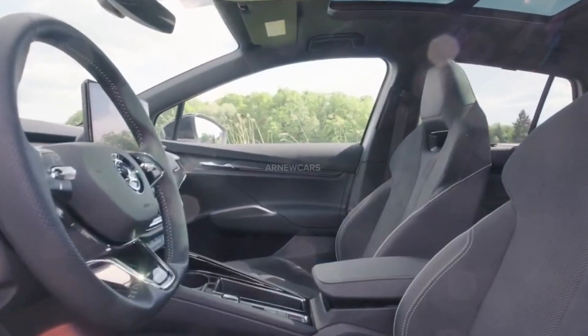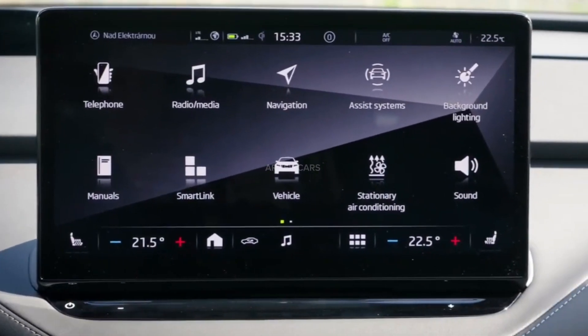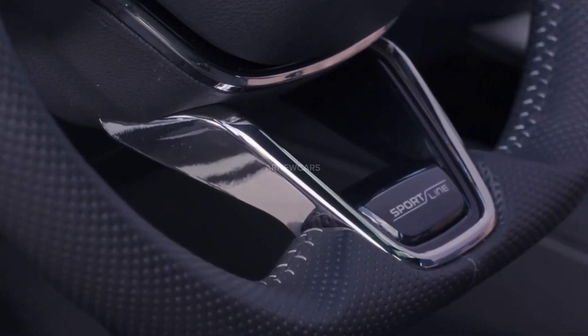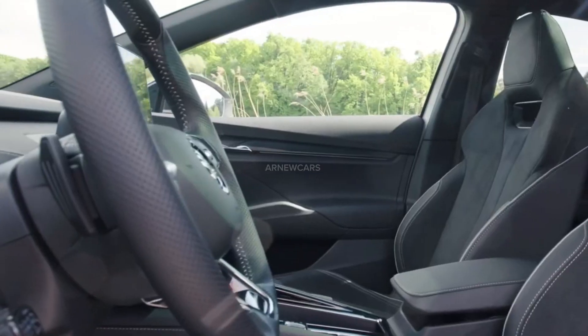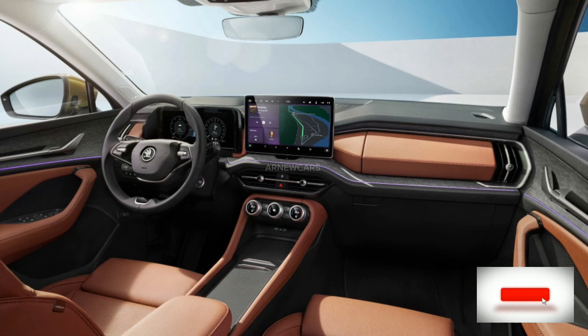The 2025 Skoda Kodiak will retain the same interior design, which is simple and traditional. The dashboard is not the most beautiful on the market, but it is well-built. Everything has a solid feel, the materials themselves are good, and sound insulation is quite good.